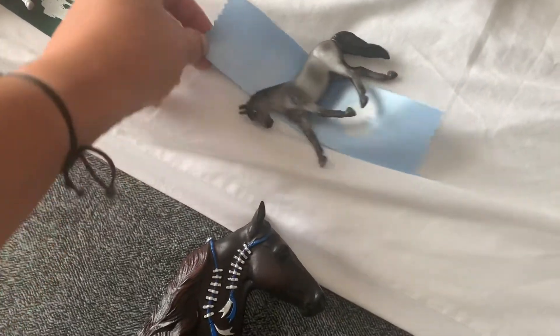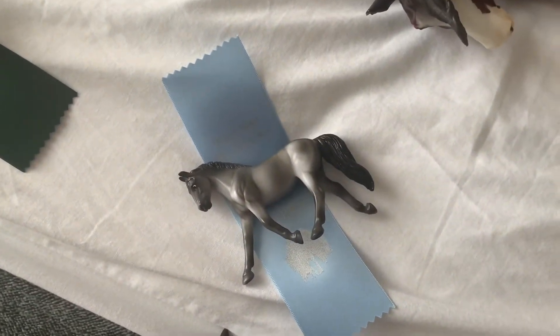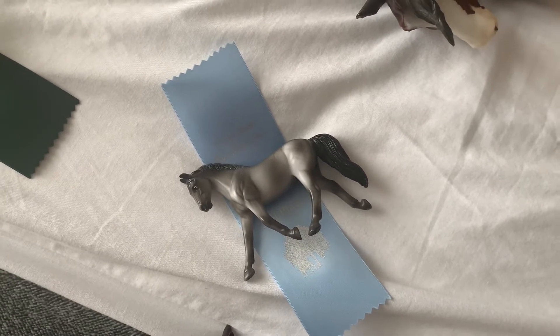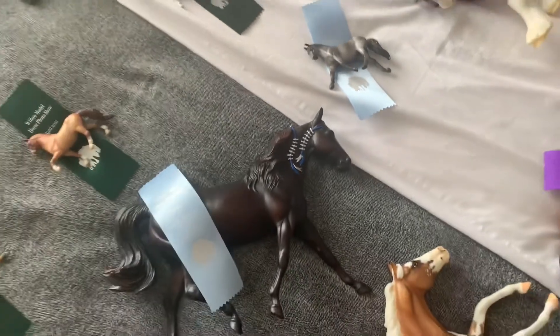And then my last second place — this is Shiloh, and she got second place in Other Draft. So those were all the second places that I got.